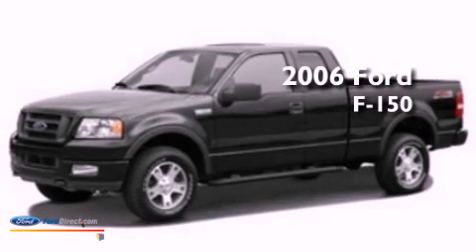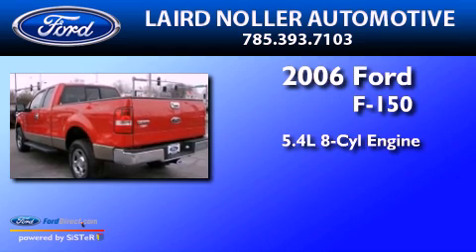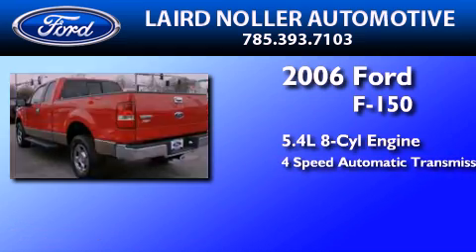This is a 2006 Ford F-150. It features a 5.4-liter 8-cylinder engine and a 4-speed automatic transmission.